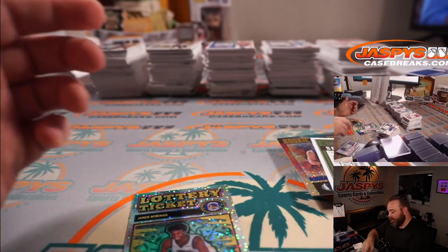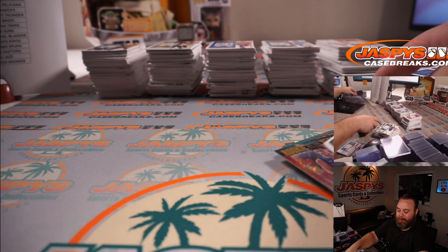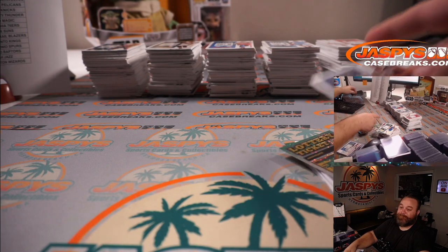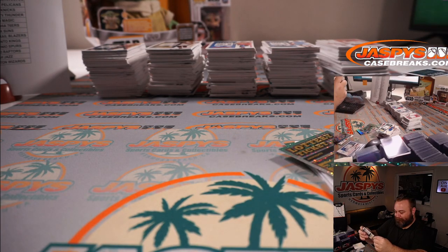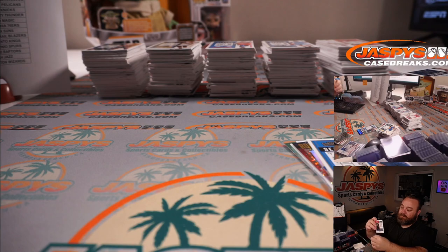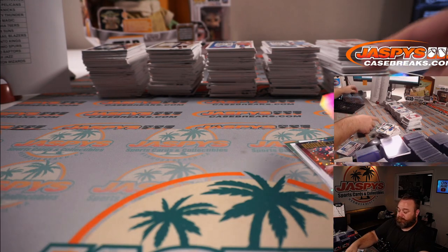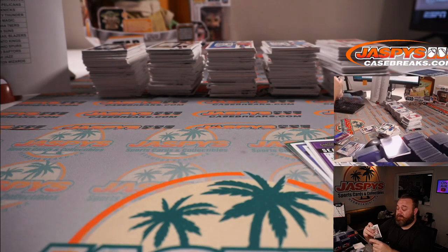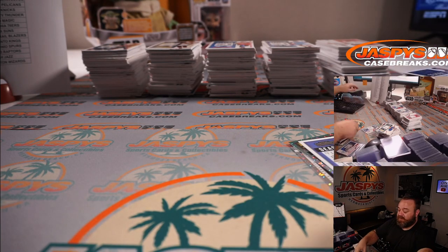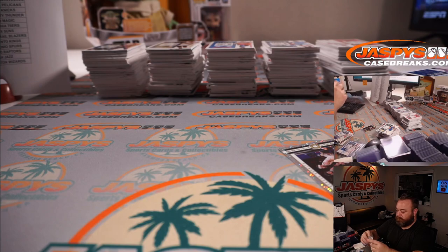Giannis Antetokounmpo for the Bucks, Brian Morrison. And James Wiseman for the Warriors, Bradley Zissow. Prices are all based on the product — depending on the product the prices are different. But if you look on the site there are breaks you can get into for forty to fifty dollars. There's some up there right now.